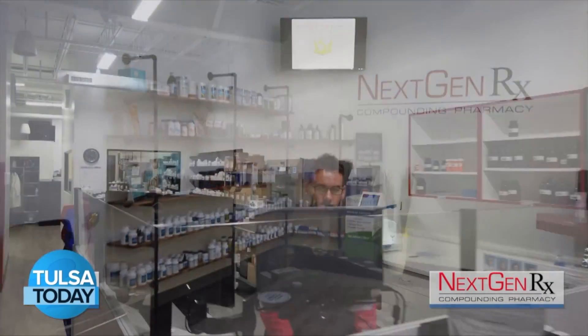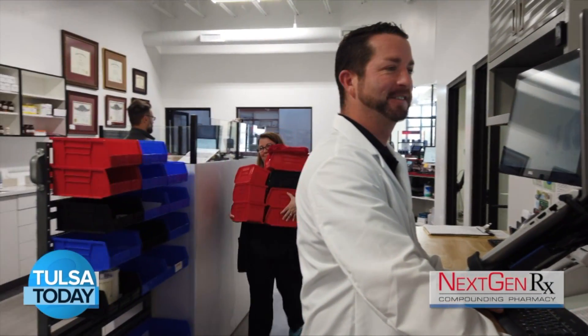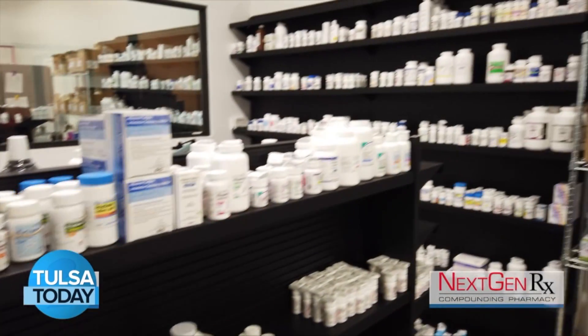NextGenRx is a full-service pharmacy that specializes in compounded medications. Our business model is to not bill any insurance for any medications. That allows us to be very transparent in our prices to our patients, but it also allows us to save our patients quite a bit of money.